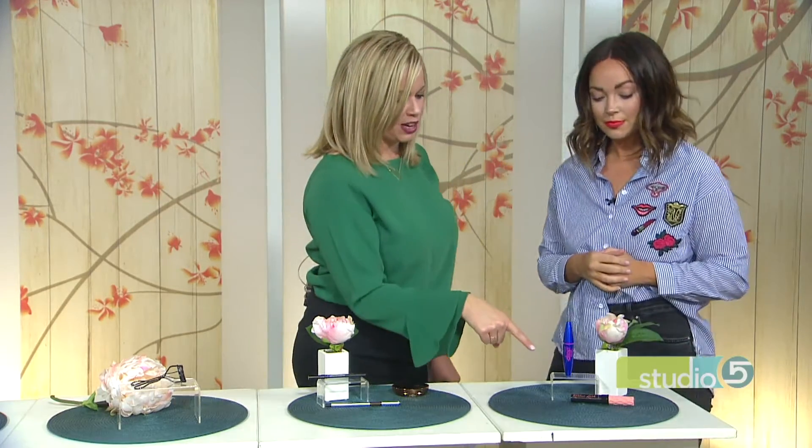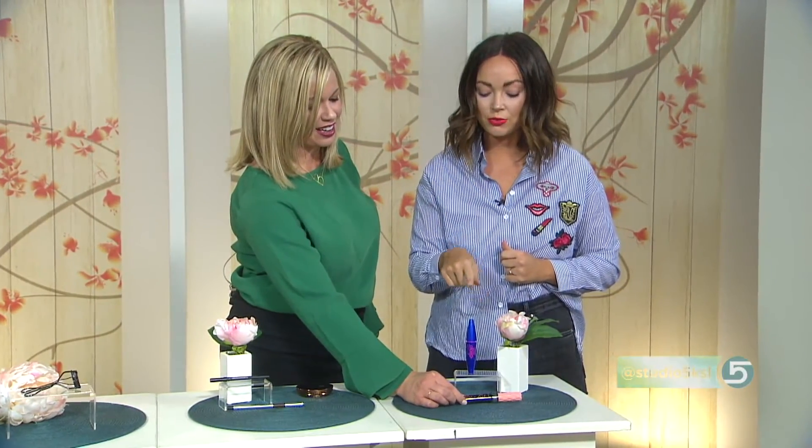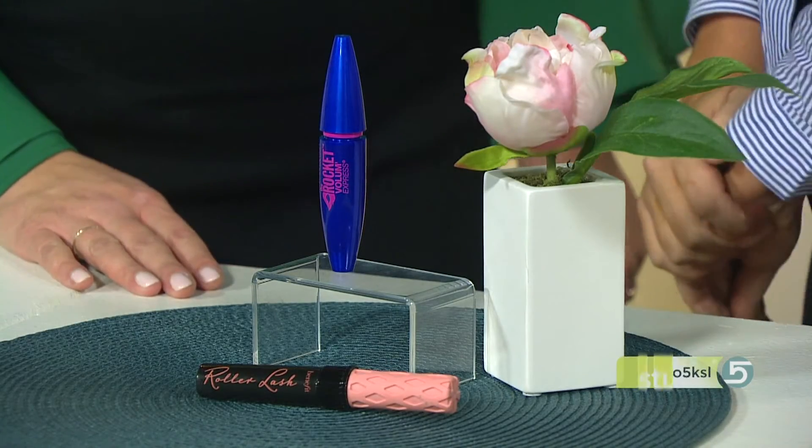Your favorite mascara — give it to us. My favorite higher price point mascara is Benefit Roller Lash, and the drugstore version is Maybelline The Rocket. They both give awesome curl and lift to the lashes. You can always get recommendations from Katie at TheBeautyBureau.com or @TheBeautyBureau on Instagram. We'll also link everything over at Studio5.ksl.com.